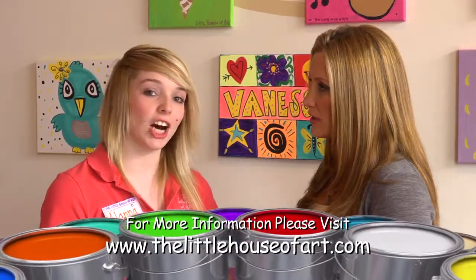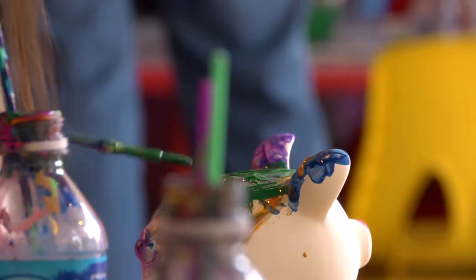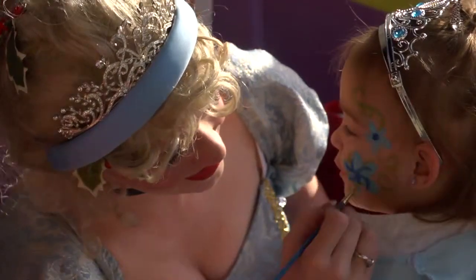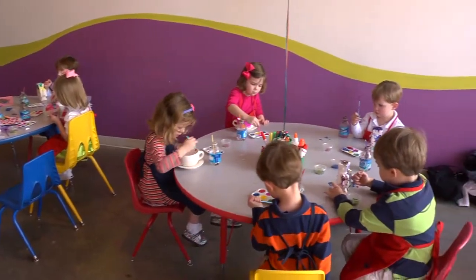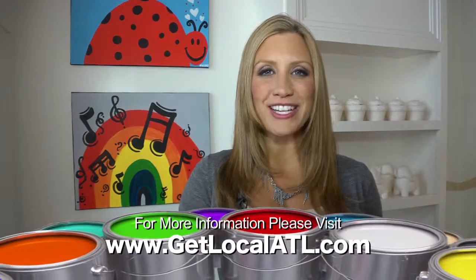If people want to find out how to get on the email blast, what is your website? You can go to thelittlehouseofart.com and sign up there. What are your actual hours? We're open Monday through Saturday from 10 to 6 for freestyle art, and on Sundays we'll usually have a couple hours open for our special events, but you have to RSVP to attend. The Little House of Art is an awesome place to get super creative with your kids. Be sure you're following us on Facebook and Twitter and connecting with us at GetLocalATL.com to see where we're headed next. Until next time, I am your host for Atlanta Mom, Melanie Snare.